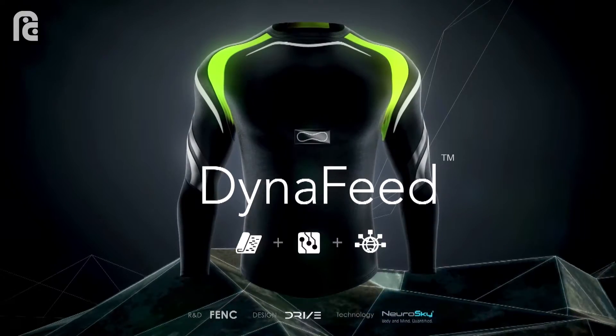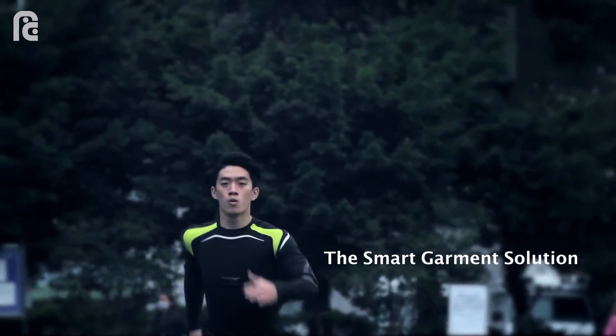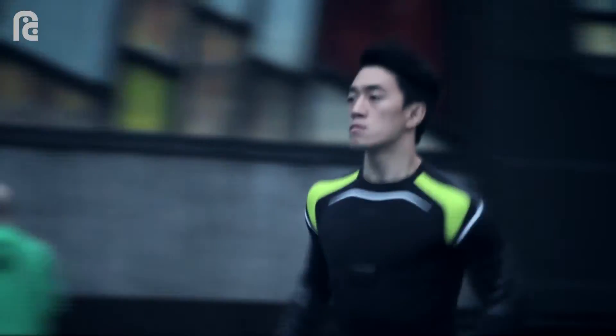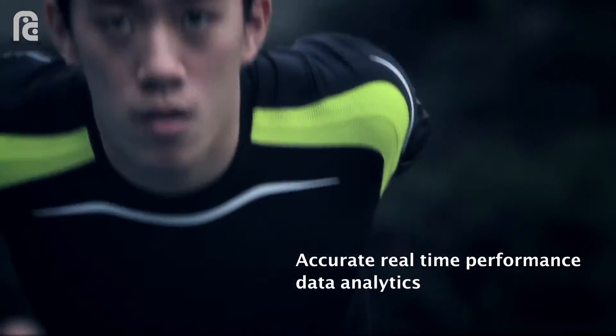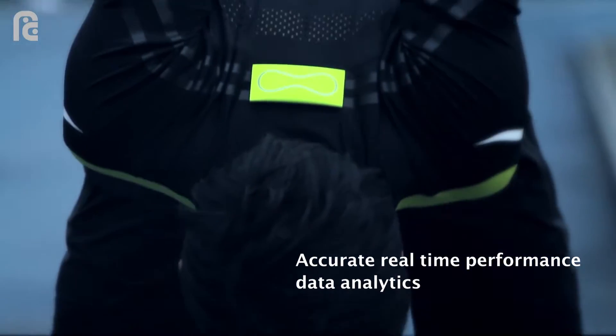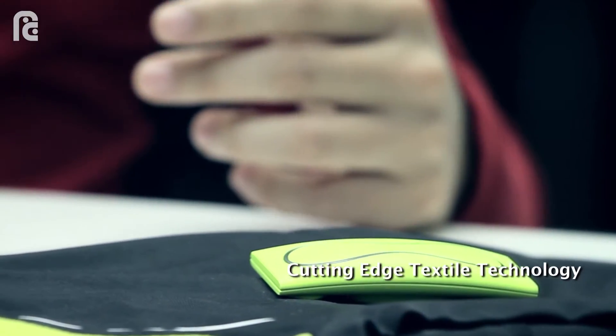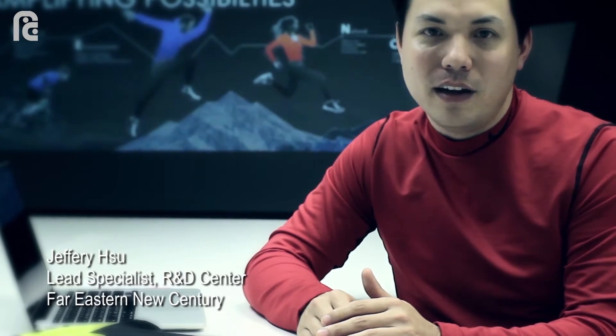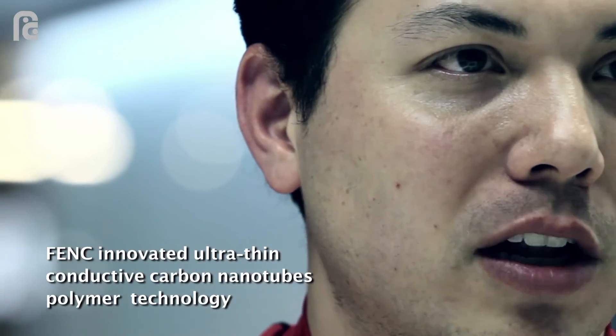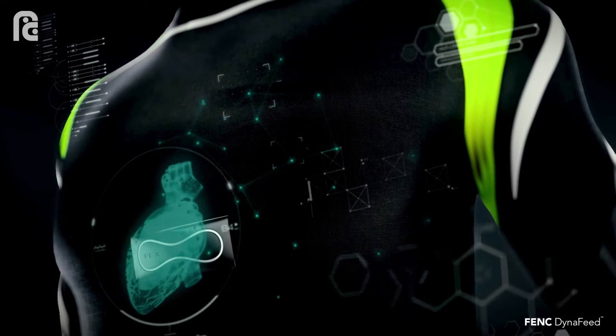FDNC Dynafeed is a revolutionary smart garment solution that allows outdoor athletes to optimize their training through accurate real-time performance data on the go, without the dependence on heavy metal solutions. Dynafeed utilizes the Fermi 1.0 platform to seamlessly integrate the textile world with the internet by use of an organic conductive polymer coating that directly and neatly measures the